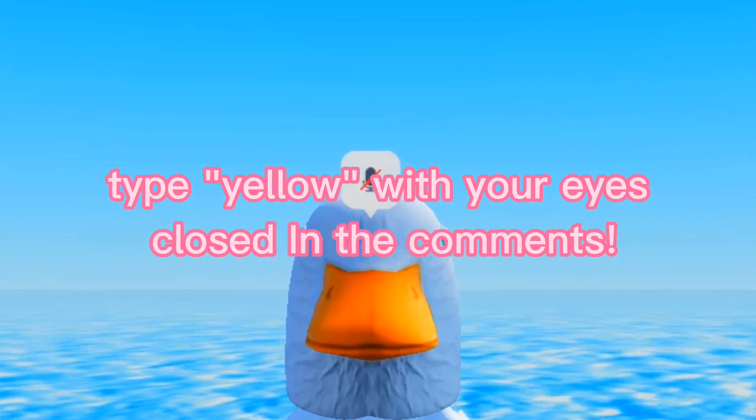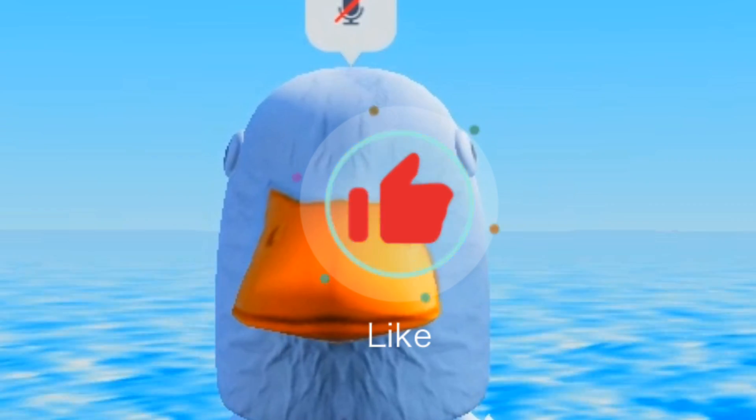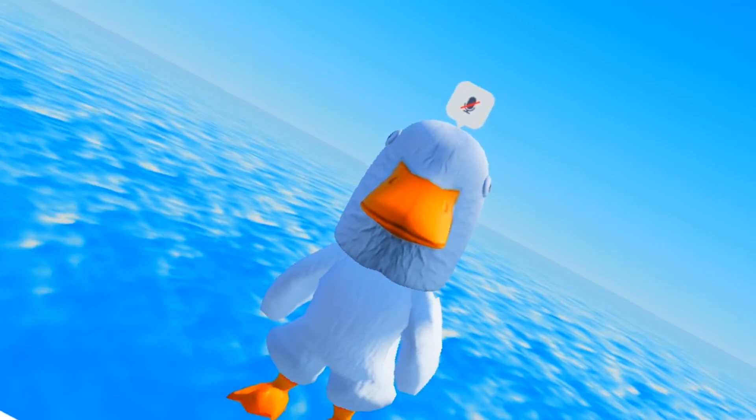The challenge for today is to type 'yellow' with your eyes closed in the comments and see if you got it. Also like this video if you think this avatar is cute — I definitely think it is.